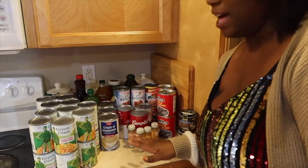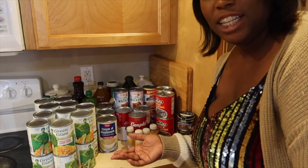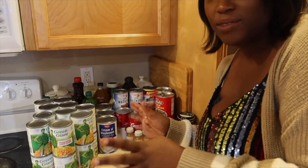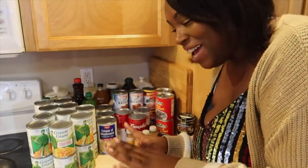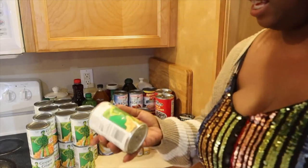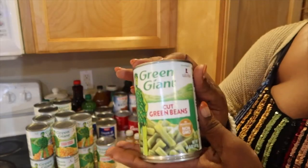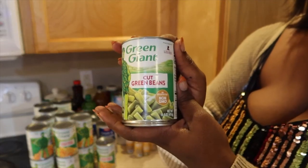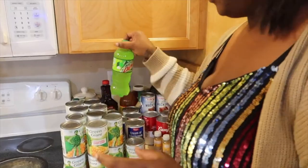Alright, so here we have a lot of canned foods, because again we were running low on our cabinet shelf-life foods. Right here we have ten cans of corn — this is the Green Giant whole kernel sweet corn. Ten cans of the Green Giant green beans right here. I really like the French cut, but the rest of the family likes this kind instead, so that's why I got this. We have two Mountain Dews because the mister likes it.